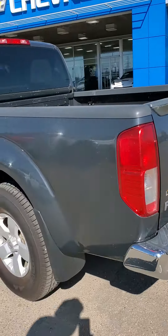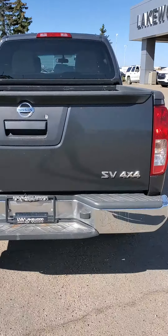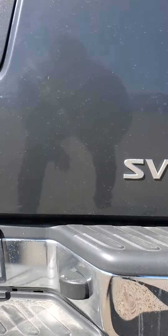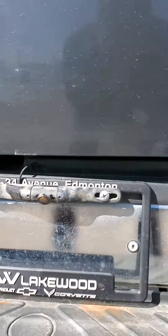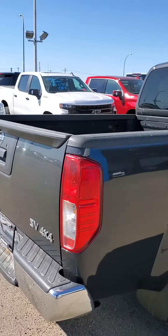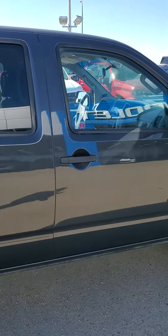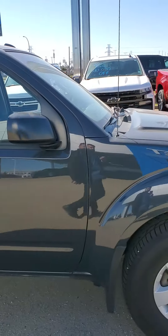Taking a look at the back as well — with this model you do have a backup camera right there. Looking at the outside of it, it is in really good condition — no stains, dents, or rust stains.